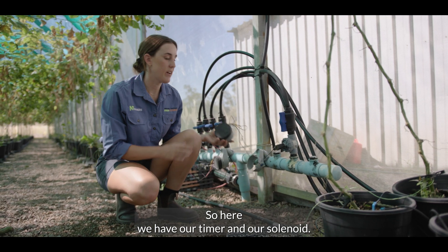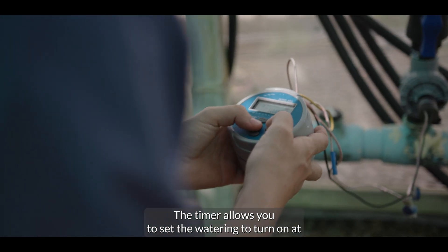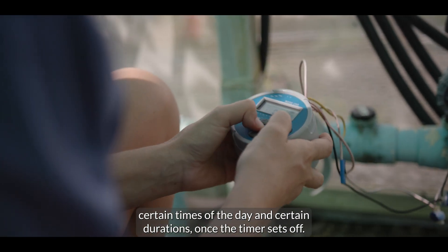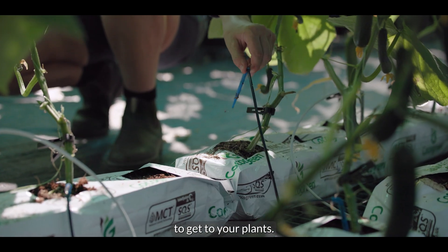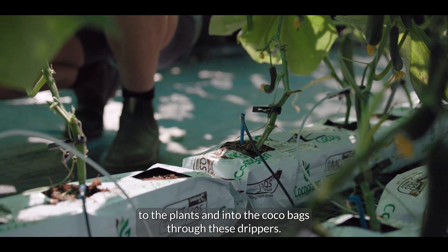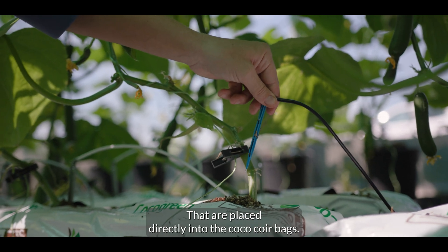Here we have our timer and our solenoid. The timer allows you to set the watering to turn on at certain times of the day and for certain durations. Once the timer goes off, it opens the tap to allow water to get to your plants. The water is provided to the plants and into the coco coir bags through drippers that are placed directly into the coco coir bags.